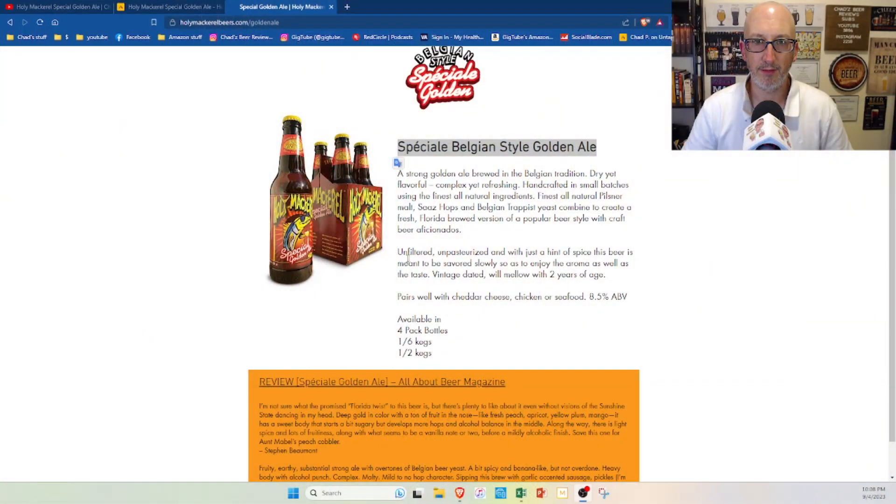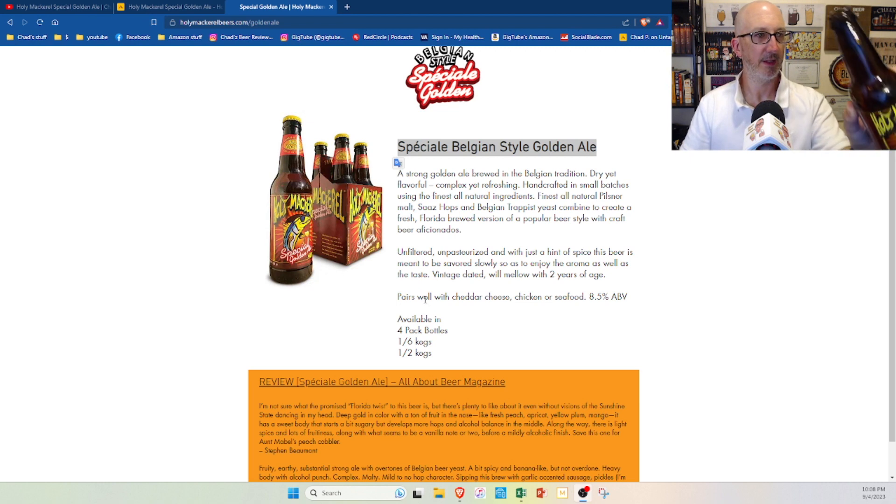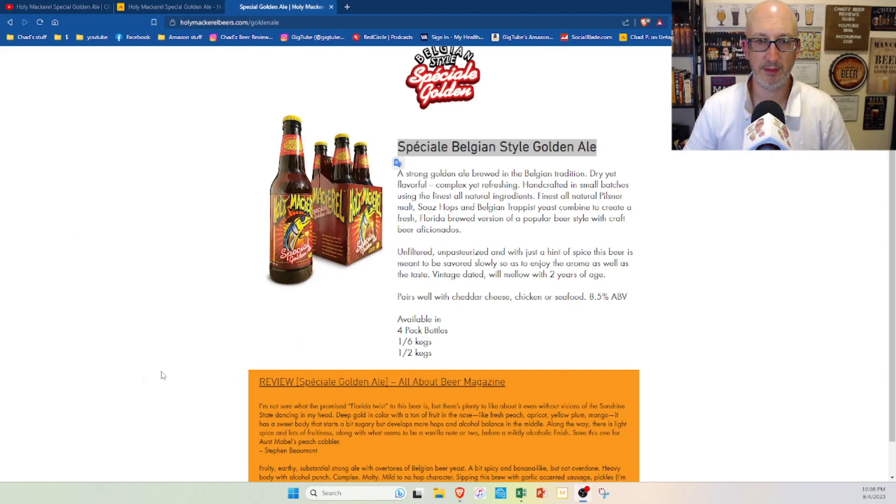That is like the sweetest Belgian beer I can ever recall. Even if it's old, and I suspect that it is old, it shouldn't be like super sweet. They actually make a point of saying on the website: 'Unfiltered and pasteurized and with just a hint of spice, beer is meant to be savored slowly so as to enjoy the aroma as well as the taste. Vintage dated, will mellow with two years of age.' Well, there's no vintage dating on this. I was looking at some pictures online — they actually used to put the year right on the label, but I don't see a year. I don't see a bottling date. I don't see anything on here.